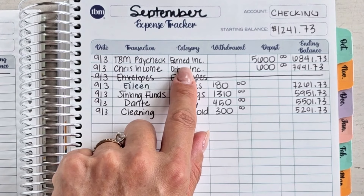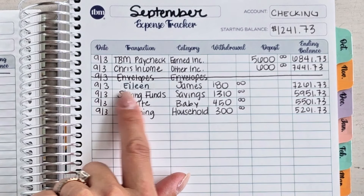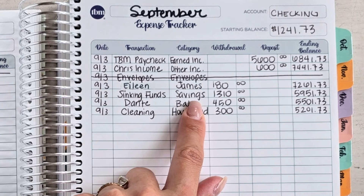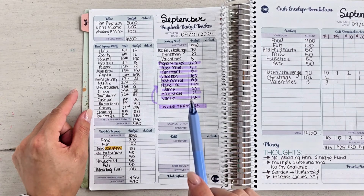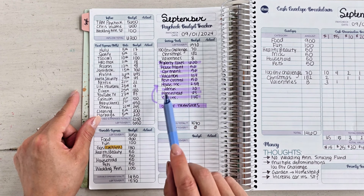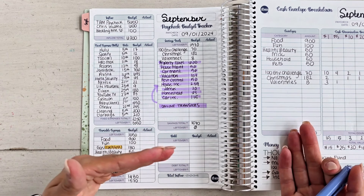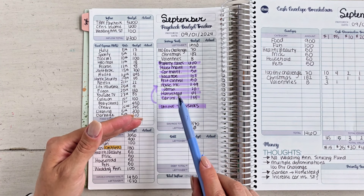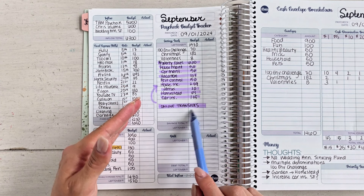Here is my paycheck: earned income $5,600, then Chris's income $600, and then money for grandma and James. My sinking funds — I have many sinking funds. If you go back to my budget, all of these ones in purple are ones that are separate savings accounts at my bank. I literally took this morning and distributed my paycheck into these savings accounts for these amounts.